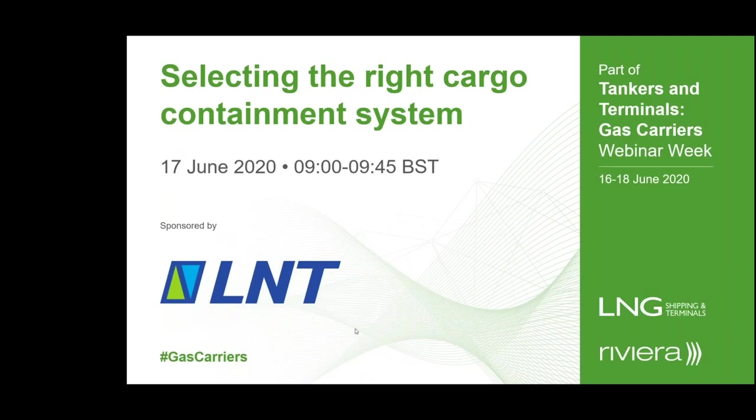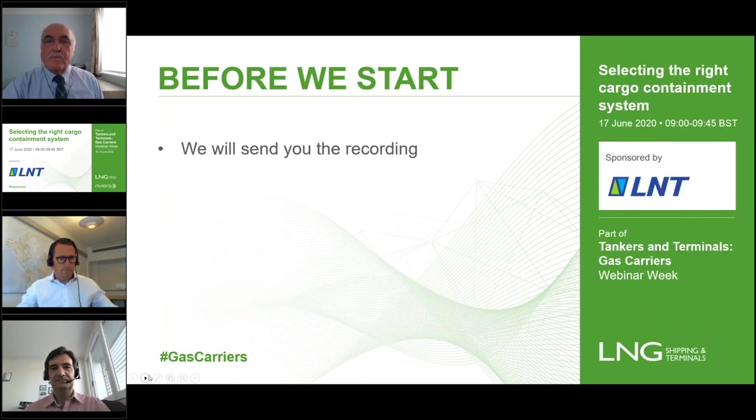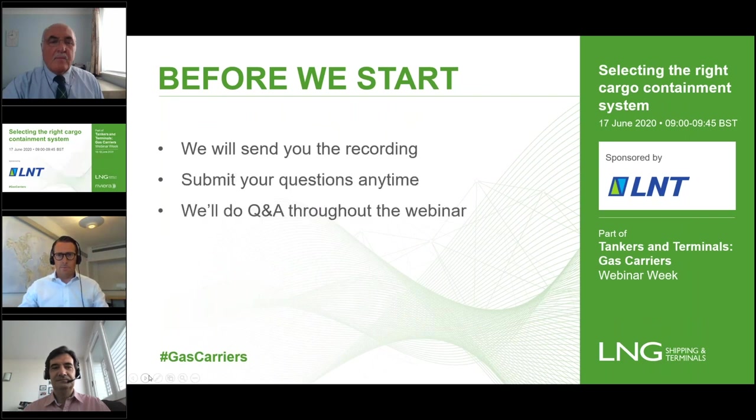A very good morning, good afternoon or indeed good evening wherever in the world you happen to be, and welcome to today's webinar which takes selecting the right cargo containment system as its theme. The webinar is 45 minutes in length and is generously sponsored by LNT. The webinar forms part of Riviera's Tankers and Terminals webinar week where the focus is on gas carriers.